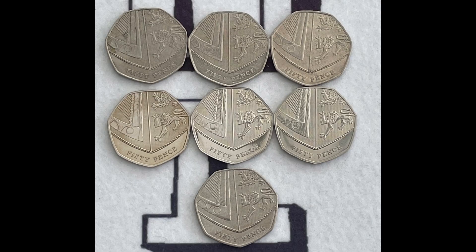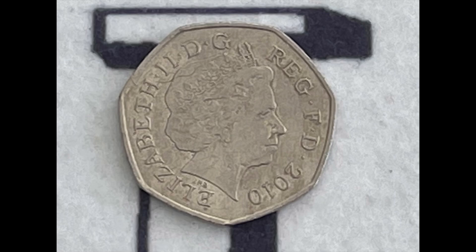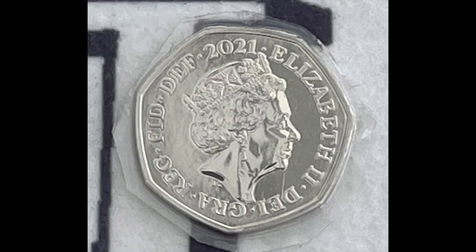Pro tip number one — only the hardcore collectors know about this. These coins look like the standard 50 pence issued into circulation from 2008 with the Matthew Dent shield design on there. But there are a number of years where, if you flip them over and look at the Queen side, they were only issued in commemorative packs — not in standard general circulation. The years to look for are 2009, 2010, 2011, 2016, and 2018. Also keep an eye out for 2020 and 2021, because they most likely won't enter circulation either.